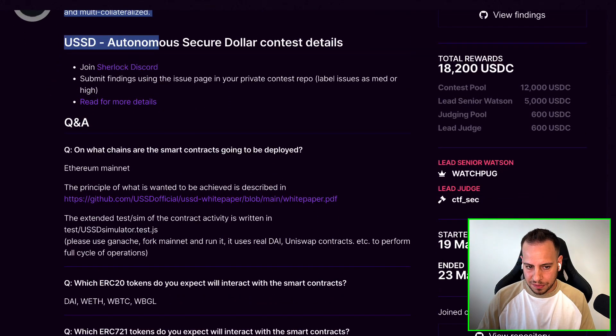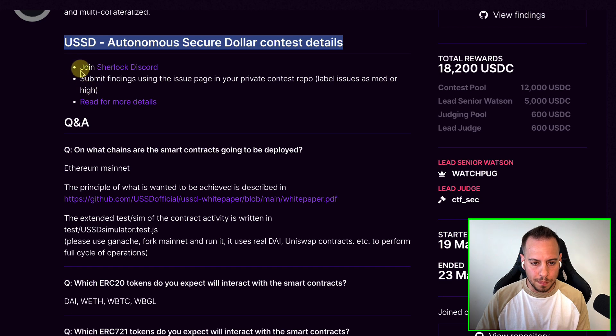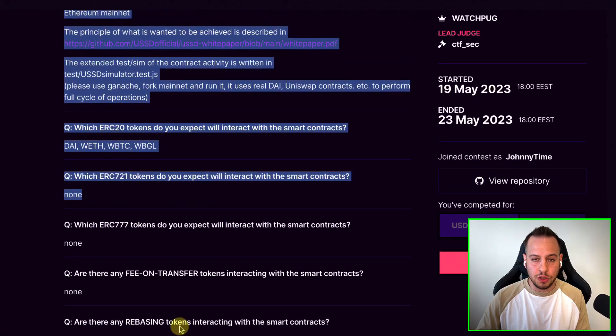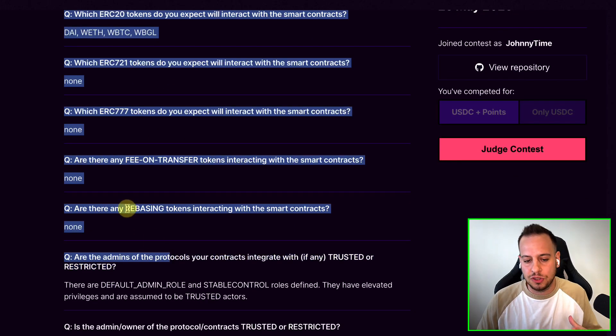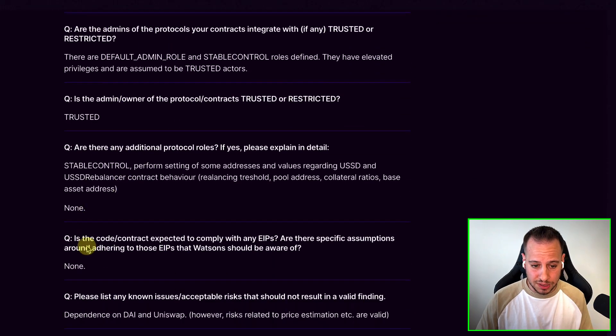This is Sherlock. If you're not familiar with it, you should be, because we talked about it in one of the first lessons. Like Code Arena, Sherlock is the other competitor — you have auditing contests. Here you have a lot of intro about the contest, a lot of QA where the Sherlock team asks the protocol questions about which tokens it interacts with, whether there's a fee on transfer, rebasing, and all these kind of basic questions before the audit starts.